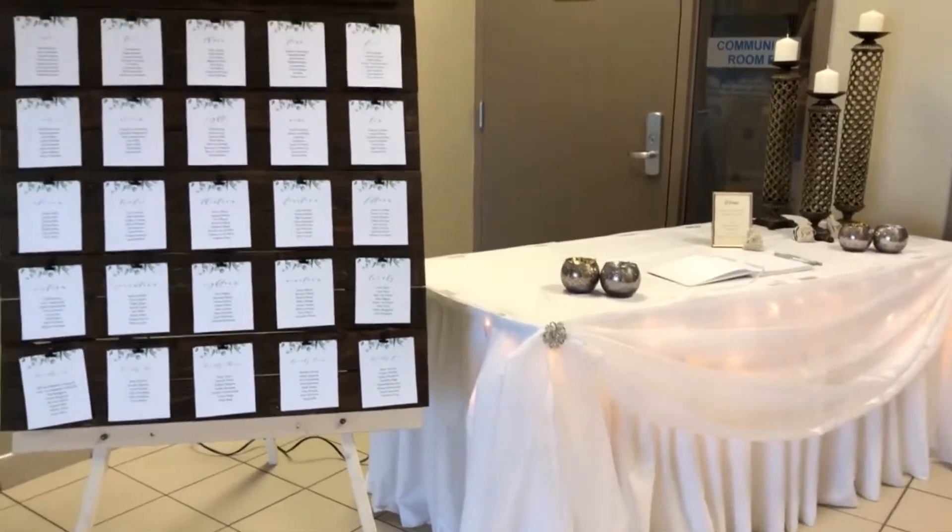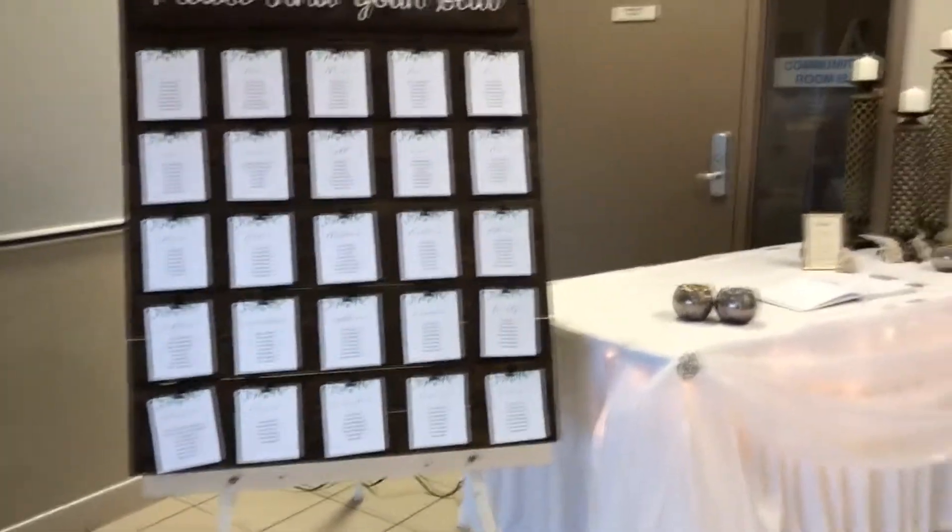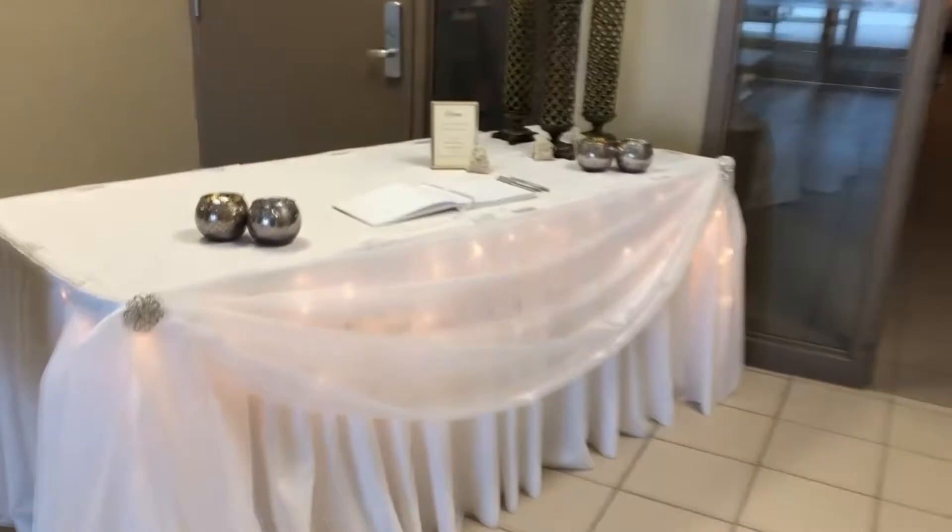Today we are at the Malahide Community Center for Serena and Chris. Here is their seating chart and their signing book.